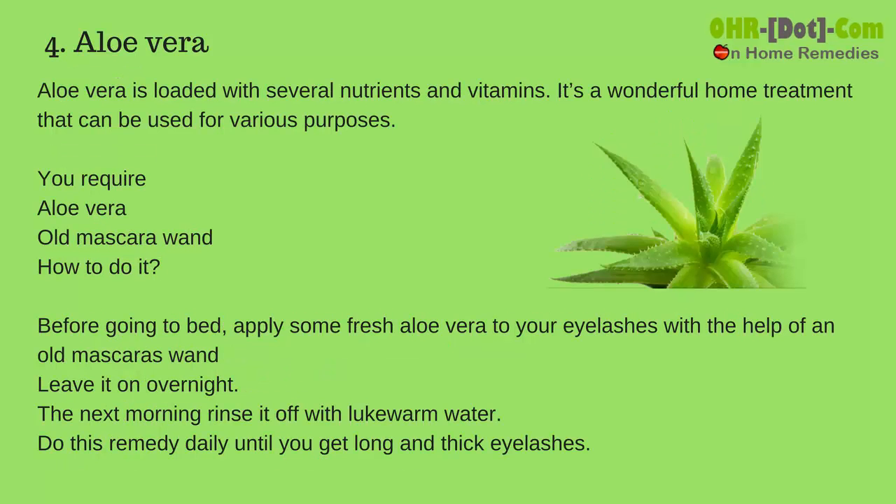Number 4: Aloe vera. Aloe vera is loaded with several nutrients and vitamins. It's a wonderful home treatment that can be used for various purposes. You require aloe vera and an old mascara wand. Before going to bed, apply some fresh aloe vera to your eyelashes with the help of an old mascara wand.